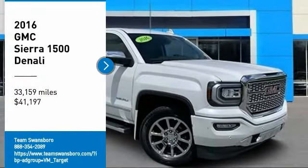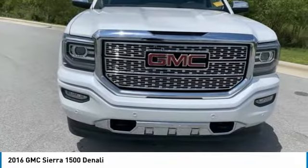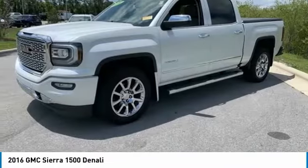Come test drive the 2016 Sierra 1500. The GMC Sierra is a full-size pickup with all the functionality you could expect.